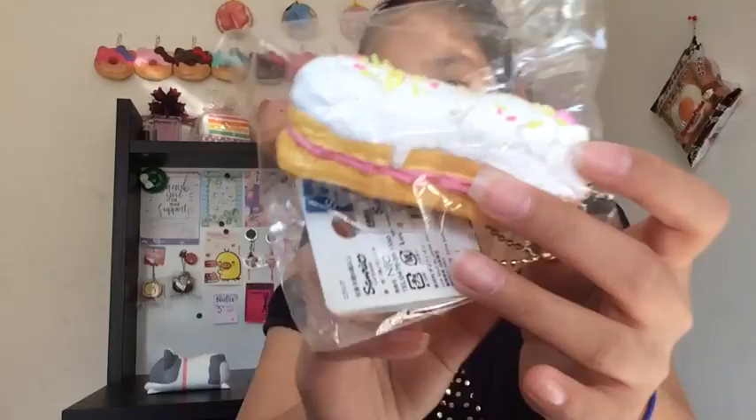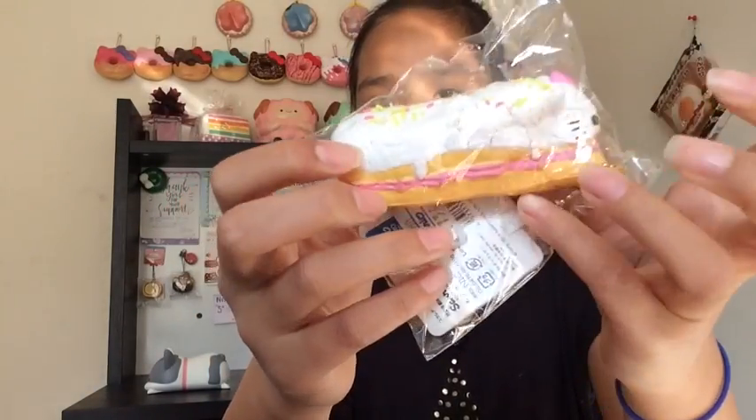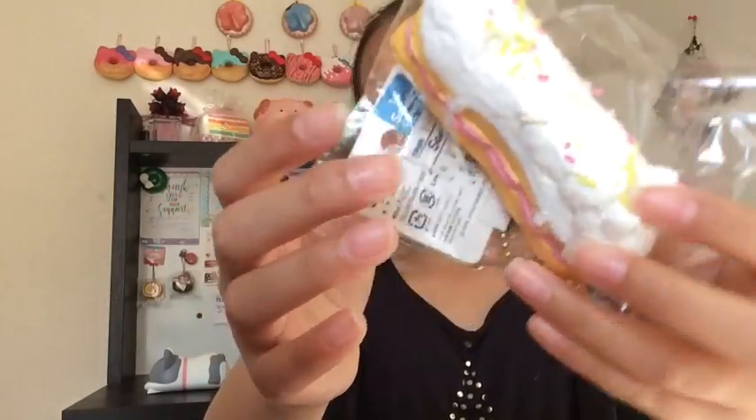For number five I have this Hello Kitty Eclair, and it has defects over here. It's super super squishy and cute. This is from Japan, and a lot of people squish squishies while they're in stores, so that's how it got pretty defected — but I still really like it. Still super cute and squishy.